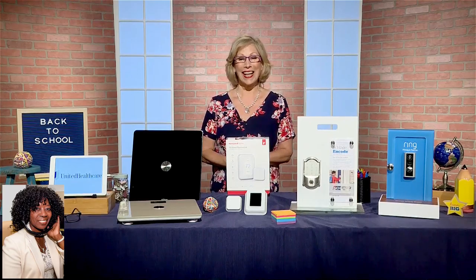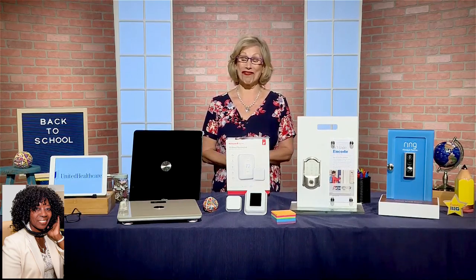We have one at my studio. They're great.